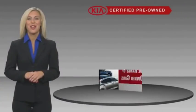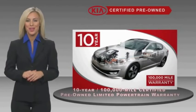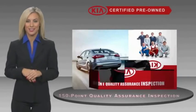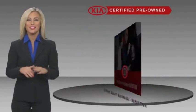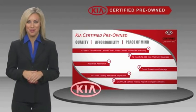A certified pre-owned Kia is confidence and reliability for the road. With a fantastic warranty, roadside assistance and an intense quality assurance inspection, you can have total peace of mind. Ask your dealer for details about the Kia Certified Program.